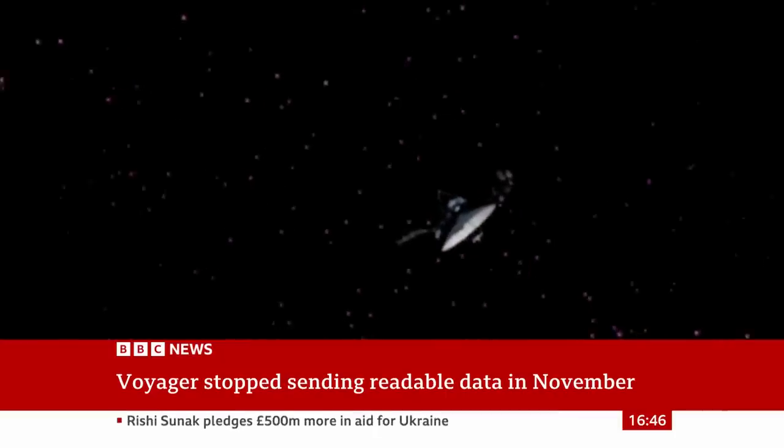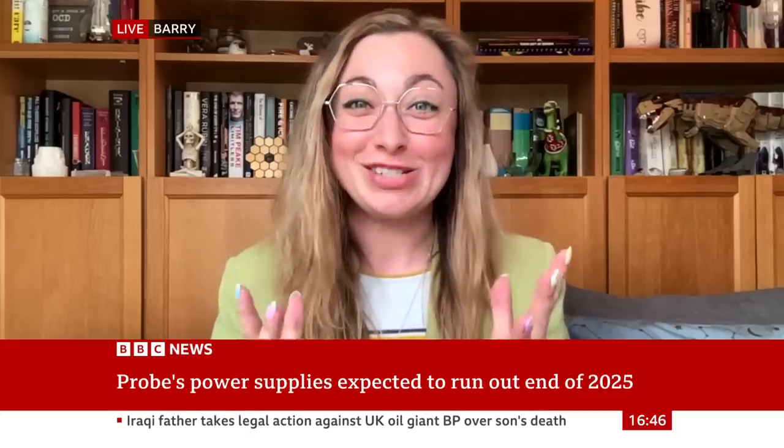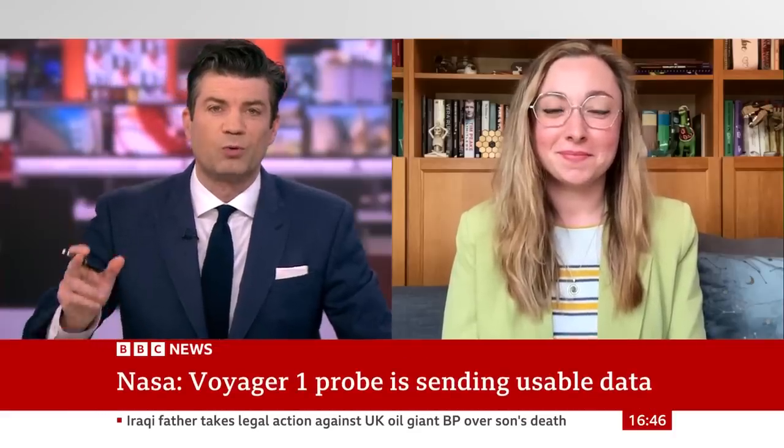Dr. Jennifer Millard is an astronomer at Fifth Star Labs, joining us from Barrie in Wales. Thank you very much for coming on the programme. Very happy to. I'm glad it's good news. It is good news. So talk us through, first of all, what was going wrong?